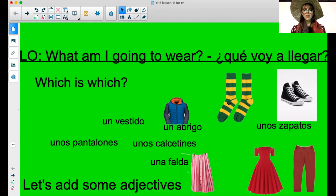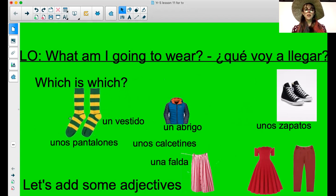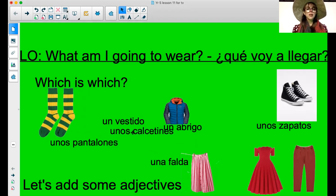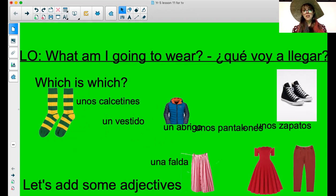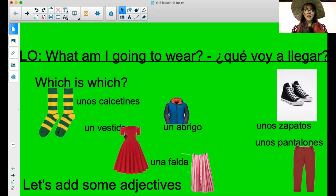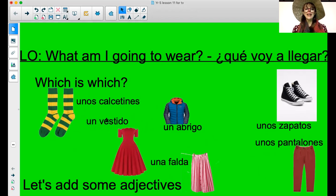Here we go then — these lovely things here. Again, two plurals: unos pantalones and unos calcetines. I'll put you out of your misery — they are unos calcetines. So that means our last plural must belong to the trousers. Last item — un vestido. I'm sure you had that completely down.